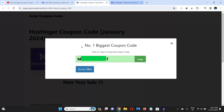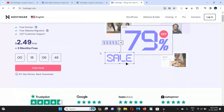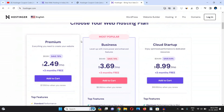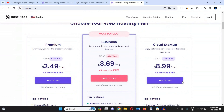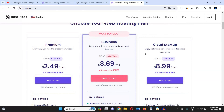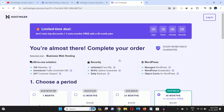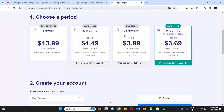Now I'm going to tell you how you can apply the coupon code in Hostinger and avail the best deal. Come back to Hostinger, scroll down, and choose the plan you want to buy. I would suggest you go with the Business Plan or Cloud Starter plan, because the Premium plan is not worth it. I am choosing the most popular Business Plan — just click 'Add to Cart.'